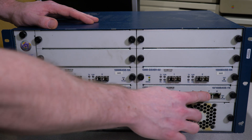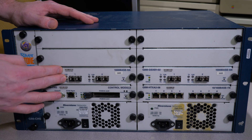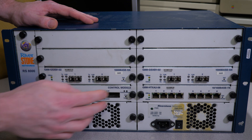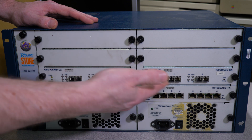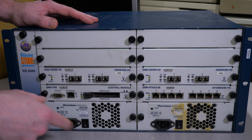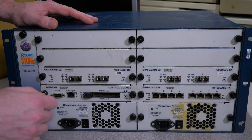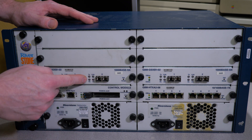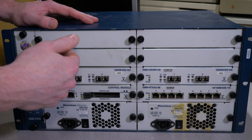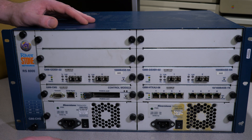This is our 10/100 Ethernet module — copper Ethernet. Over here we have our Gigabit Ethernet module, which is 1000BASE-SX, a fiber-based connection. I don't believe there were any copper-based Gigabit Ethernet modules for this system, so if you wanted Gigabit Ethernet it was fiber optic only. The remaining slots would give you room for T1, T3, ATM modules, or whatever else.